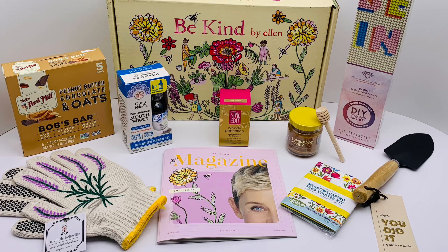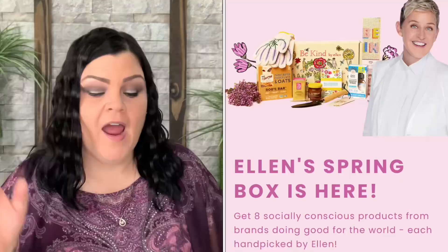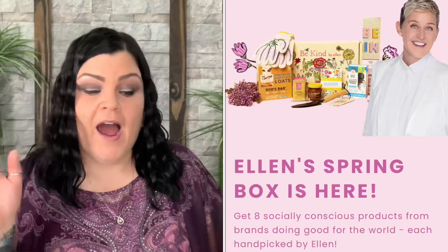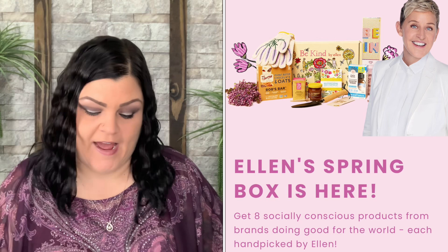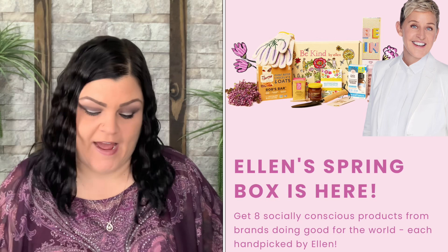Comment below and let me know what you thought! This box is super springy — the artwork, the packaging, everything inside. You get seven socially conscious products hand-picked by Ellen worth over $200, for only $54.99 with free US shipping. You can cancel at any time.